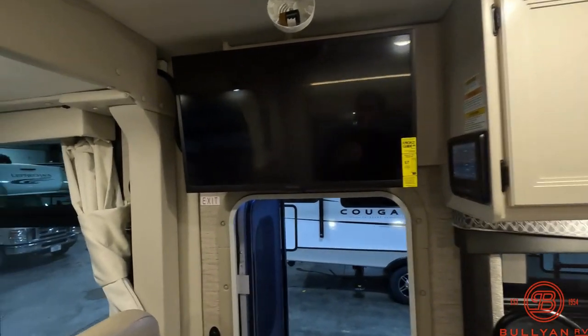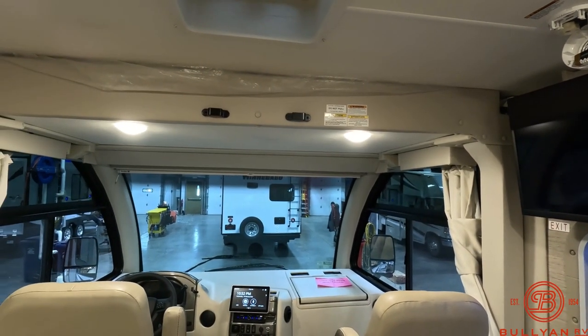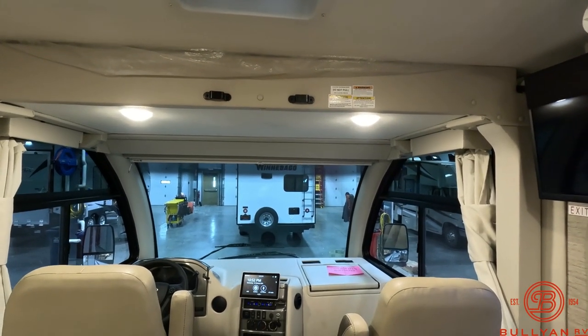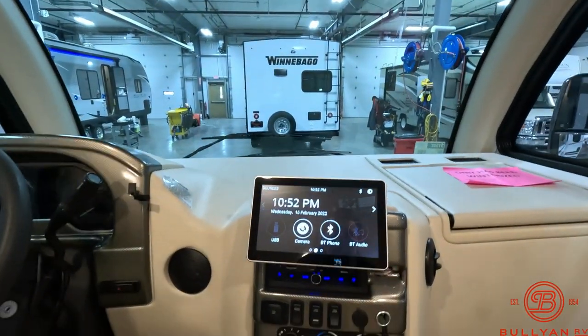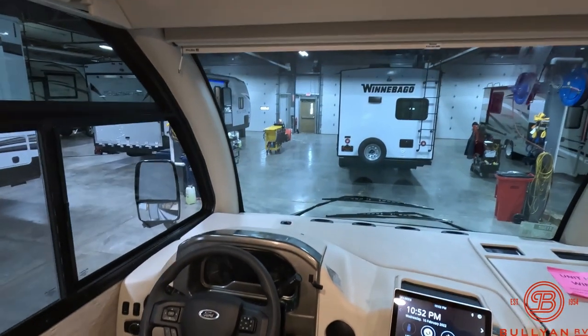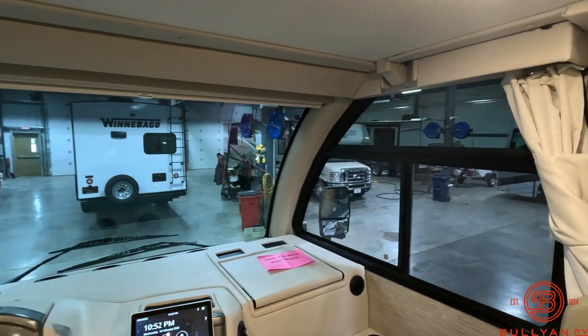Flatscreen TV. This does have the electric bunk up above the captain's chairs — that'll electronically come down and has a 250-pound weight capacity. Touchscreen up front. Great viewing while you're driving with that one-piece windshield, and big windows along each side as well.